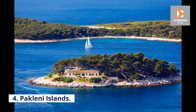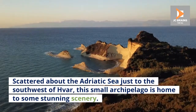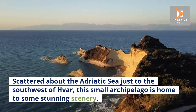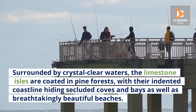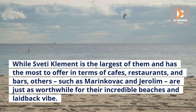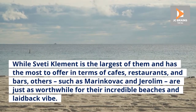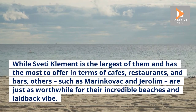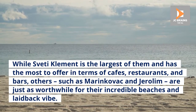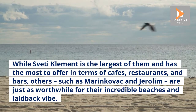4. Pakleni Islands. Scattered about the Adriatic Sea just to the southwest of Hvar, this small archipelago is home to some stunning scenery. Surrounded by crystal-clear waters, the limestone isles are coated in pine forests, with their indented coastline hiding secluded coves and bays as well as breathtakingly beautiful beaches. While Sveti Clement is the largest of them and has the most to offer in terms of cafes, restaurants, and bars, others such as Marinkovac and Jirolam are just as worthwhile for their incredible beaches and laid-back vibe.